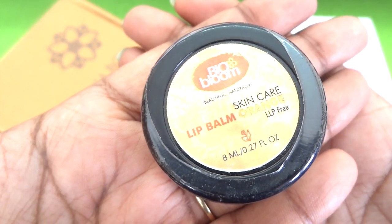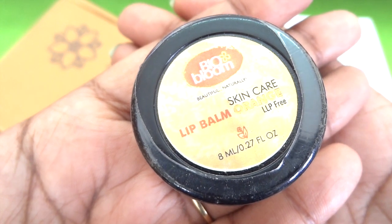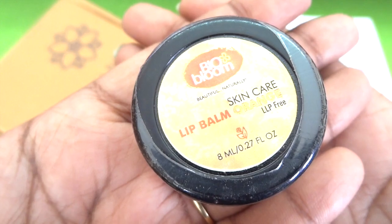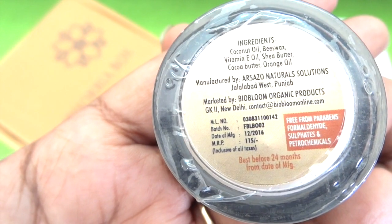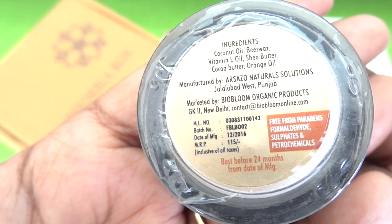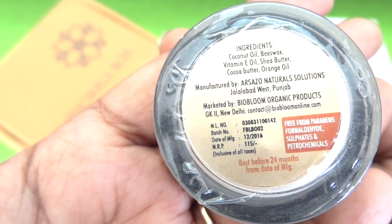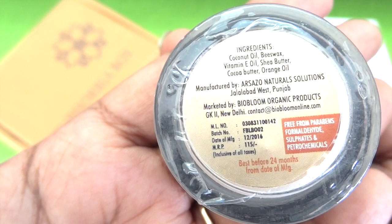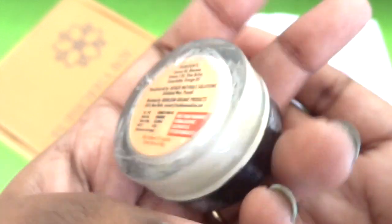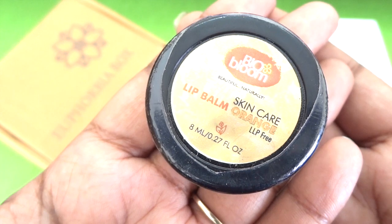The next product is from one of the well-known brands, Bio Bloom. This is the Skincare Lip Balm in Orange. It is LLP free and this is the 8ml tub. The price of this is 115 rupees and it is free from parabens, formaldehyde, sulfates, and petrochemicals. In the ingredients it has coconut oil, vitamin E oil, shea butter, cocoa butter, and orange oil. I have already used this and it is a good lip balm.